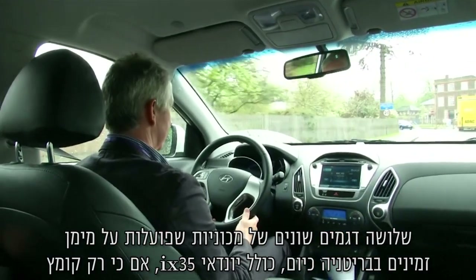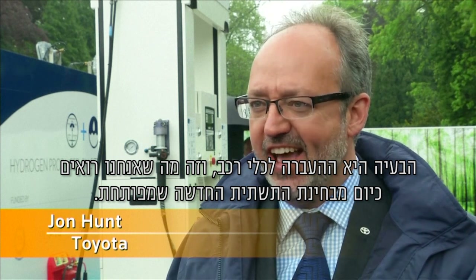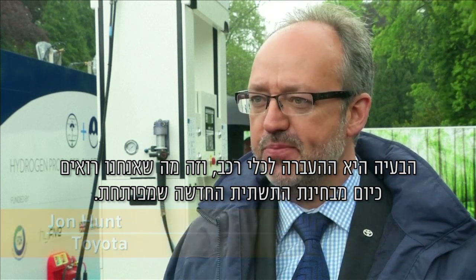Three different models of hydrogen powered cars are available in the UK at present, including the Hyundai iX35, though only a handful of people actually drive them. The issue is dispensing it and delivering it to vehicles, which is what we see here today in terms of the new infrastructure being developed.